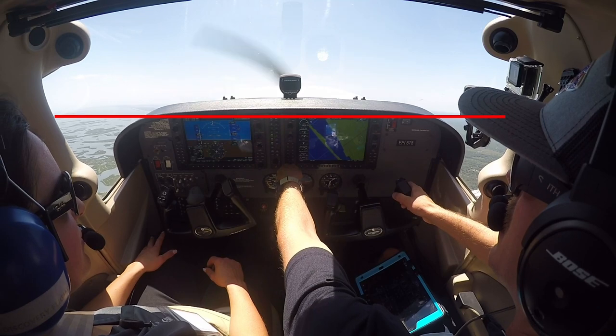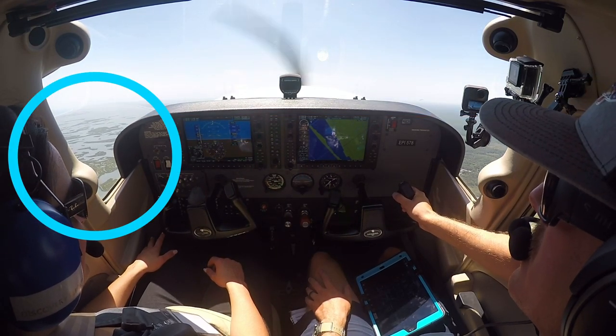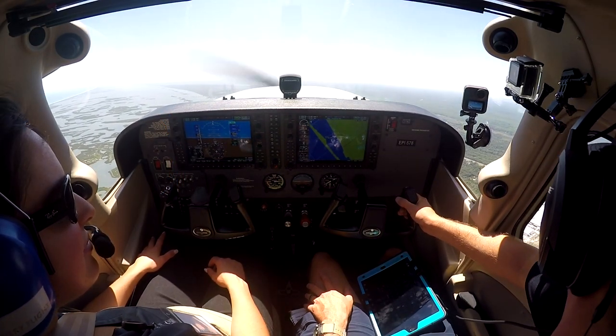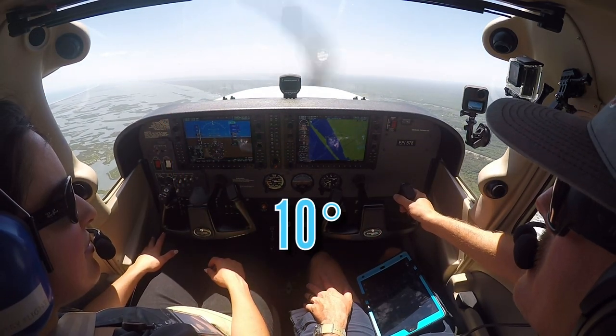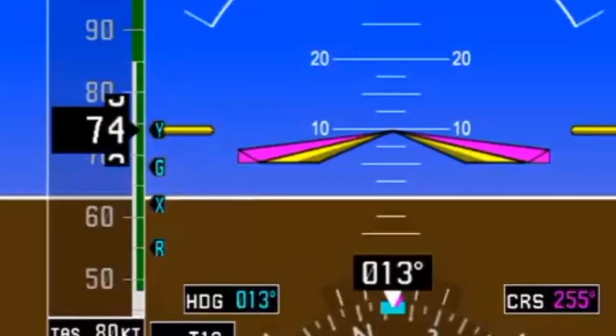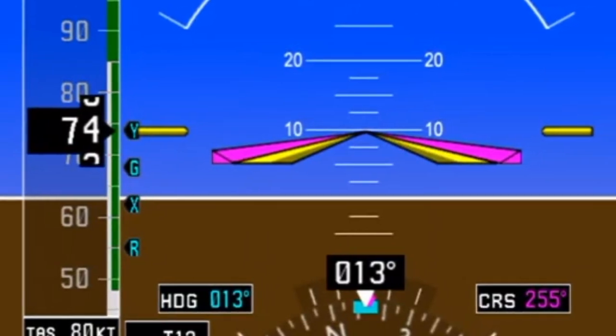The pilot should pitch the aircraft's nose up by adding back elevator pressure and place the horizon on the top of the PFD and MFD. The pilot should then direct their eyes to the left between the window post and instrument panel for better visibility in the climb. Once accomplished, the pilot should reference their attitude indicator, which should show a nose up pitch of 10 degrees, and their airspeed indicator to ensure they are climbing out at 74 knots indicated airspeed.